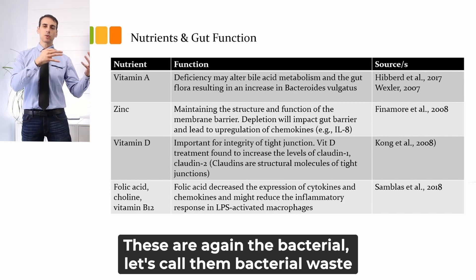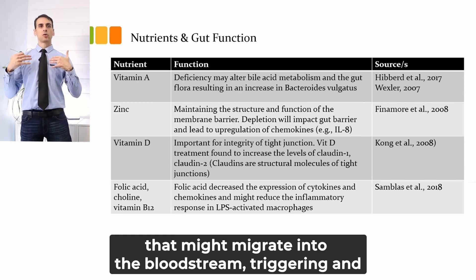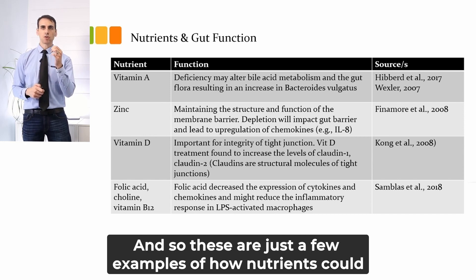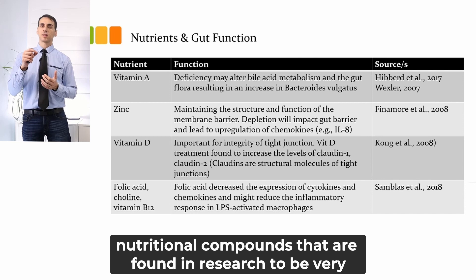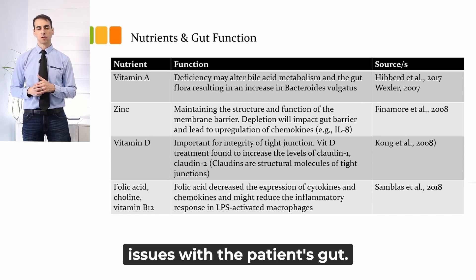These are bacterial waste products, let's call them, that might migrate into the bloodstream, triggering and activating the macrophages, eventually leading to the development of inflammatory conditions. These are just a few examples of how nutrients could be beneficial in the treatment of gut barrier dysfunction. There are specific probiotic species, herbs, and nutritional compounds found in research to be very effective at addressing each one of those conditions and issues with the patient's gut.